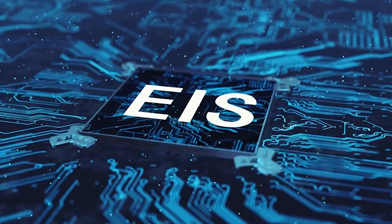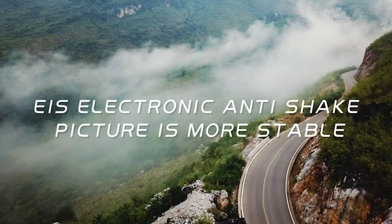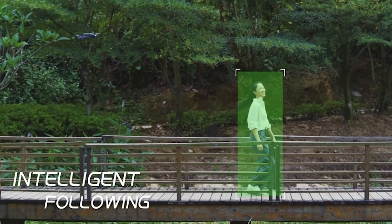Hello everyone and welcome back to my channel, Your Reviews. In this video, I'm going to show you the 5 best drones you can buy this year.